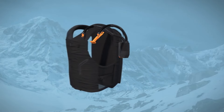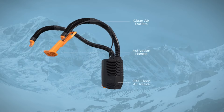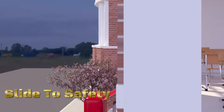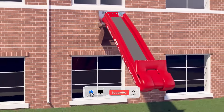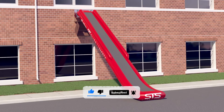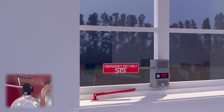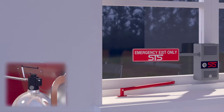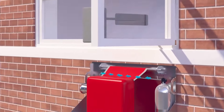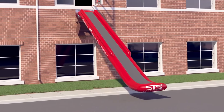Slide to Safety (STS) is an innovative rapid evacuation system designed to enhance safety in emergency situations. It incorporates a sliding mechanism, providing a quick and efficient means of evacuation from elevated structures. STS features a user-friendly design allowing individuals to quickly access and deploy the evacuation slide without the need for extensive training. In emergency scenarios, users can activate the system causing the evacuation slide to rapidly deploy from a designated exit point.